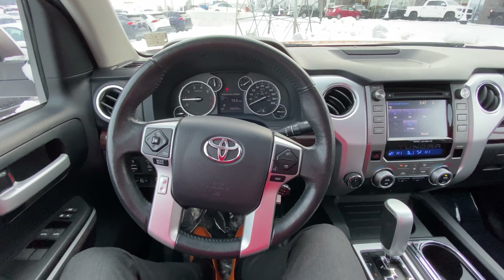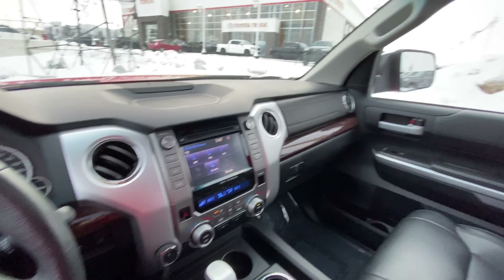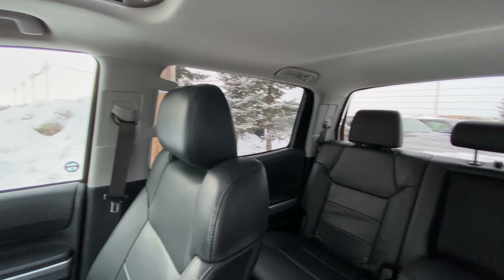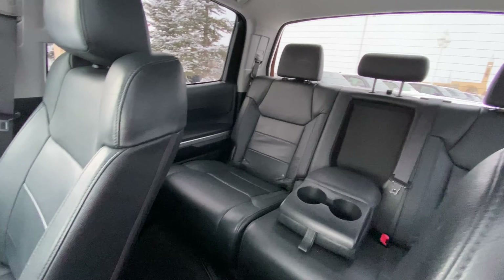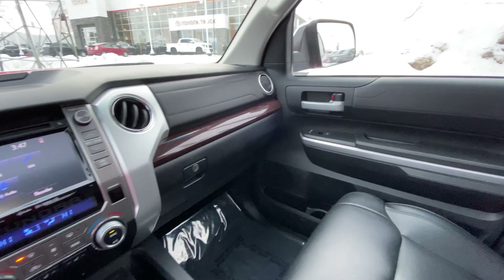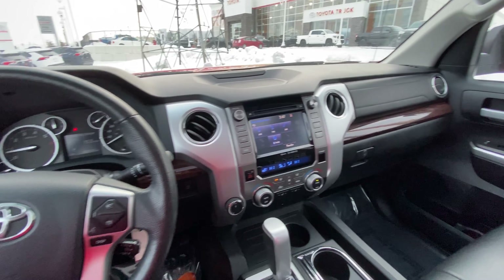Alright, so first thing when you get into these Tundras — full-size truck. I mean, they're just huge. They're an awesome vehicle. Lots of space to see, and just overall a great-sized vehicle. Once you get into a full-size truck, it's hard to get back out of it. They're just an amazing rig all around.